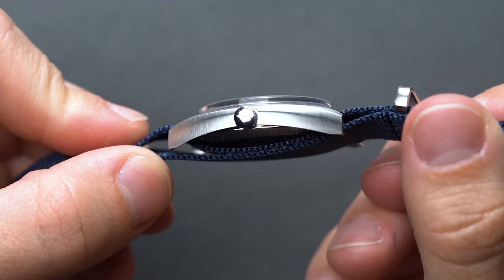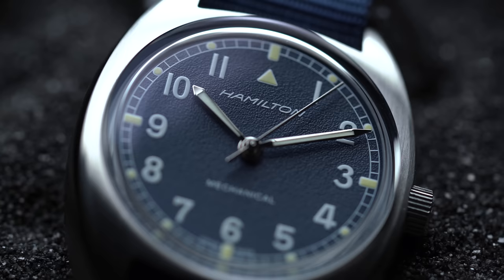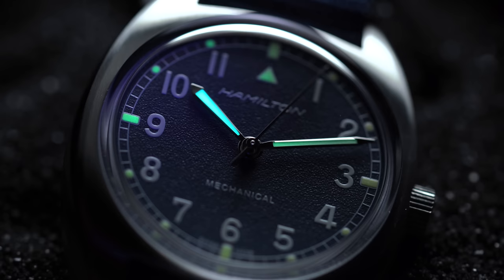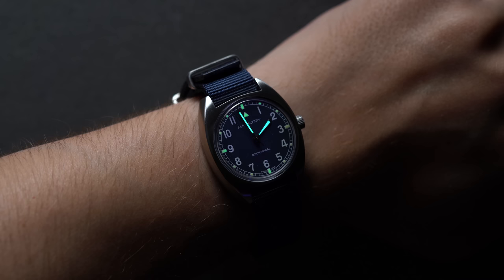A good degree of the thickness comes from the box mineral crystal, which does a lot of heavy lifting in terms of overall height. Under the mineral glass, the dial is familiar — like the Khaki Field with a railroad seconds track, straightforward applied Arabic numerals, and a set of arrow-shaped hands inlaid with SuperLuminova that matches the indices. Unfortunately, just like our minor gripe about the Hamilton Khaki Field, the numerals are still devoid of any luminescent properties — really unfortunate for a tool watch homage.